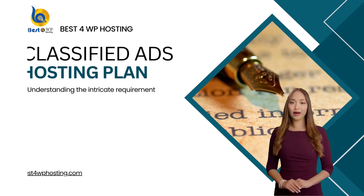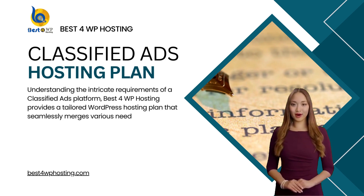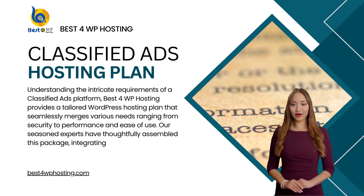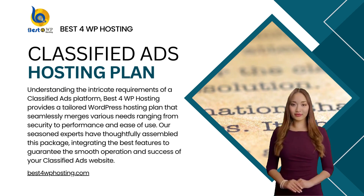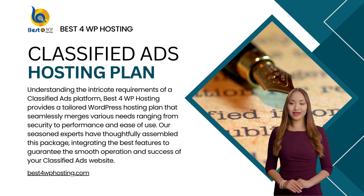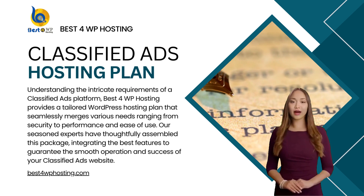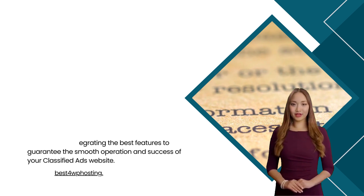Understanding the intricate requirements of a classified ads platform, Best for WP Hosting provides a tailored WordPress hosting plan that seamlessly merges various needs ranging from security to performance and ease of use. Our seasoned experts have thoughtfully assembled this package, integrating the best features to guarantee the smooth operation and success of your classified ads website.